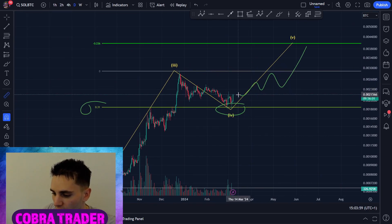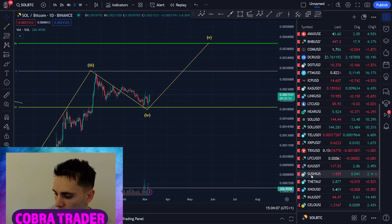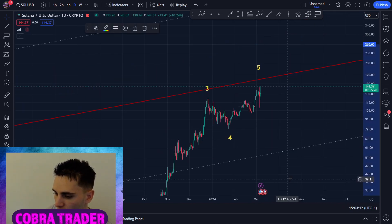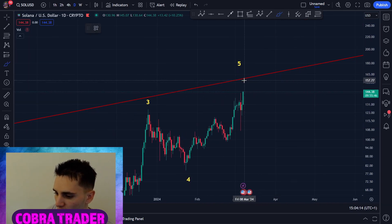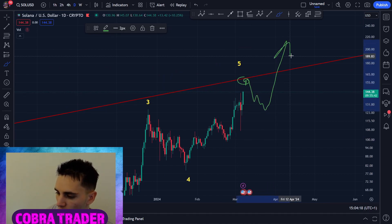If Bitcoin drops, Solana will drop less, so this chart can still go higher while Solana goes lower — this chart is important to pay attention to. But right now, at 160, I'm planning on taking some profits because I do believe this is going to be a major resistance. So I'm planning on selling some of my spot position and then entering a bit lower before we go higher.